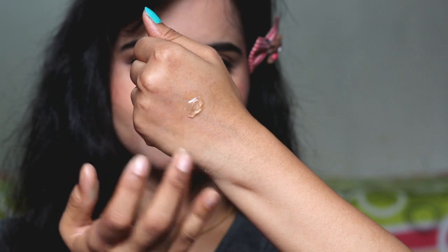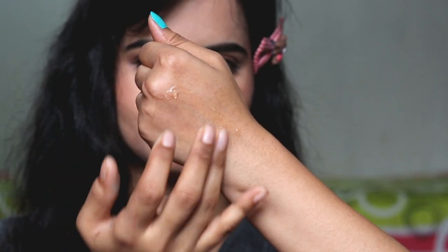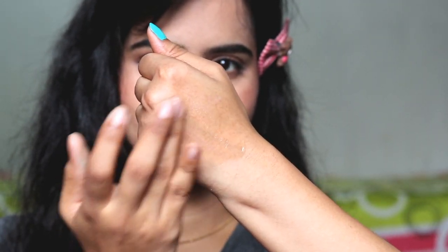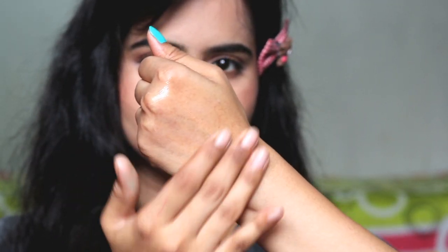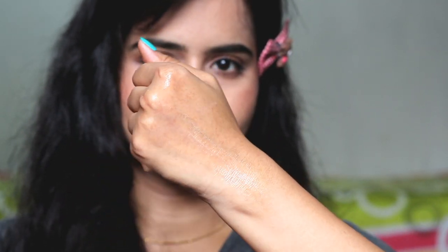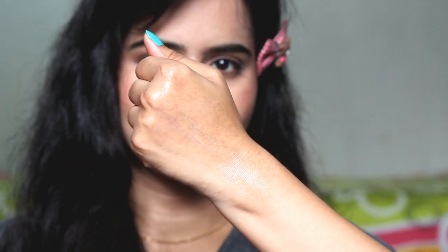And specifically, there are some ingredients that prevent and reduce dark circles — like aloe, cucumbers, tomatoes, potatoes, etc. So when we do DIY at home, we also use all these — tomatoes and potatoes — to brighten the under eye area, to reduce dark circles. But sometimes the process is very messy and very time consuming. You can't do DIYs every single day.